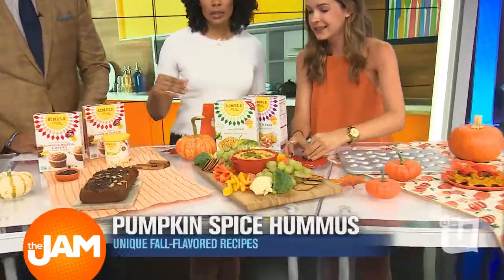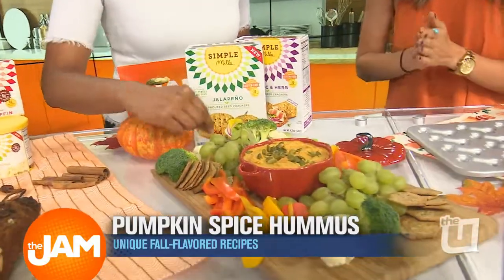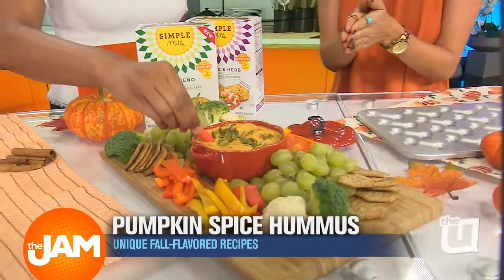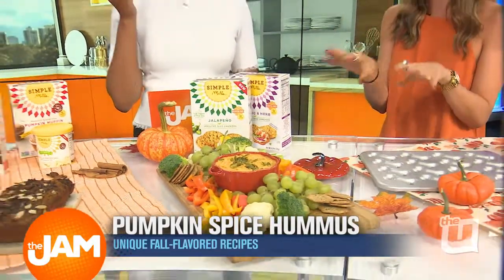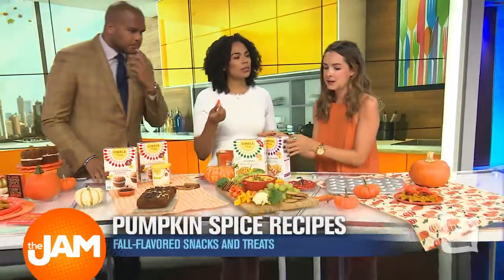Let's get back to healthy on this next one. This is just exploring the savory side of pumpkin with some pumpkin hummus. This is so great to put together for a fall get-together, Saturday game day. I love putting a spread like this together, just kind of snack on it all day. Using Simple Mills sprouted seed crackers.